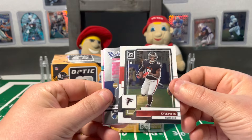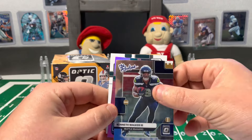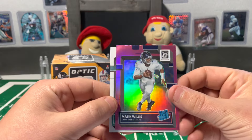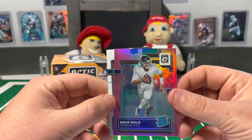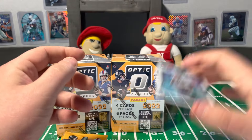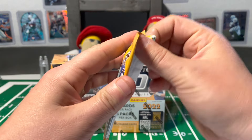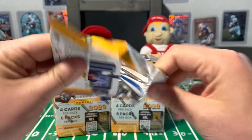So here we go. We got Kyle Pitts, a nice Kenneth Walker — the rookies here. Nice insert, nice Malik Willis on the first pink. And Devin Lloyd rated rookie on the base. So three rookies in the first pack, not too bad.